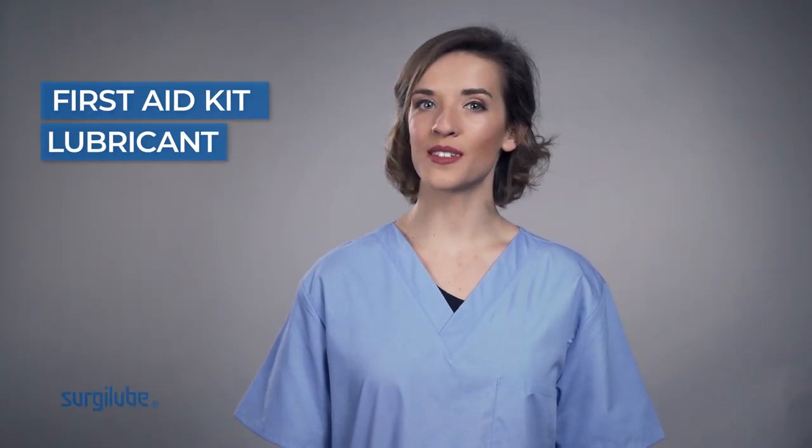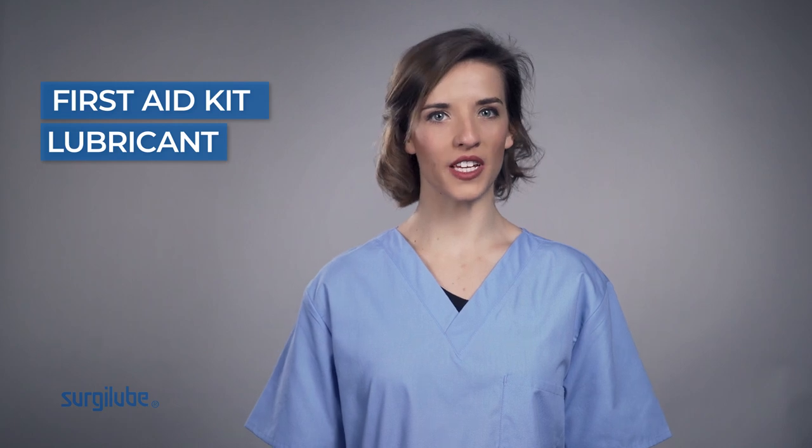Previously we have discussed why it is important to include lubricant in your first aid kit. Today we will discuss in further detail why this item is handy to have for a variety of reasons.